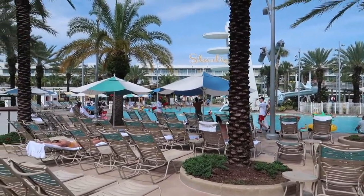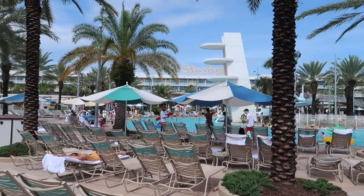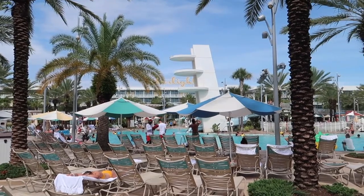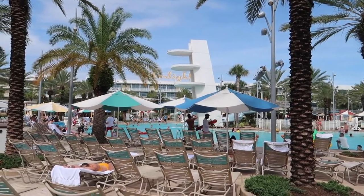That's the pool slide over on this side of the building, coming down this 1950s style diving tower — it's not a real diving tower, you can't actually dive off it, but it's a nice effect. So that's this pool done — let's head over to the other one.